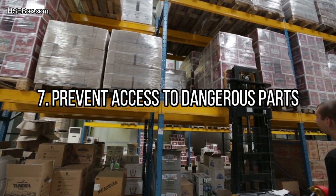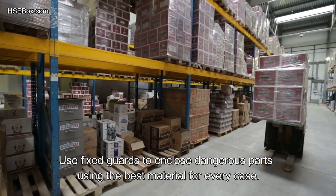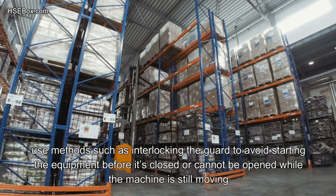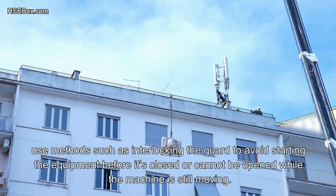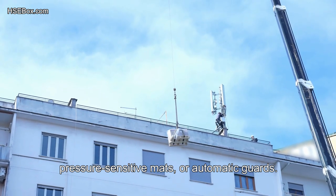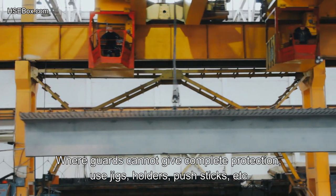Number 7: Prevent access to dangerous parts. Use fixed guards to enclose dangerous parts using the best material for every case. If fixed guards are not possible, use interlocking guards to prevent starting the equipment before the guard is closed or being opened while the machine is still moving. In some cases, you can use trip systems such as photoelectric devices, pressure-sensitive mats, or automatic guards. Where guards cannot provide complete protection, use jigs, holders, push sticks, etc.